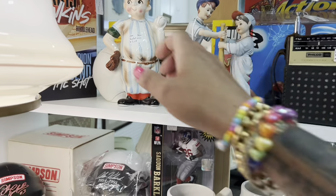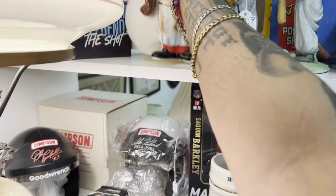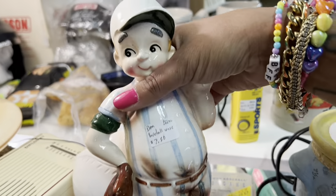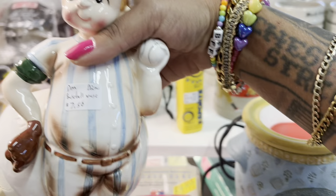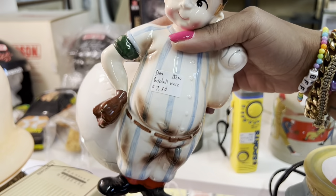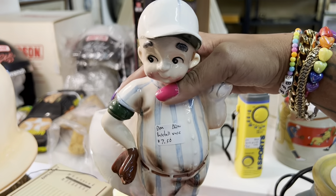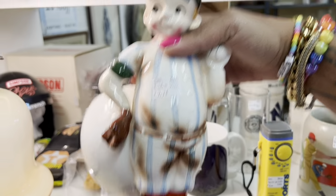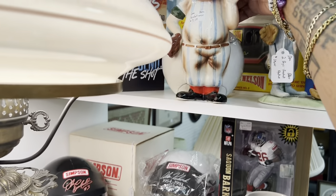This is the part where I say I don't like sports stuff, but I love this planter — it's only $7.50. It's a great deal, but I've bought a couple baseball-related things recently and I still have both of them. Sports really just isn't my thing, so I'm gonna leave it behind.